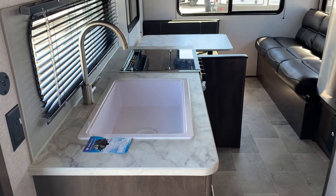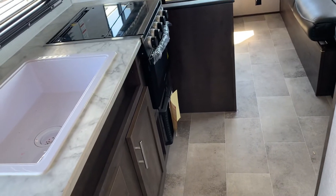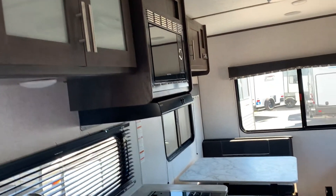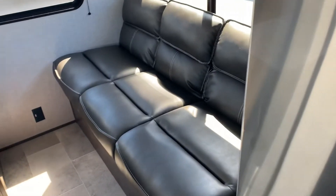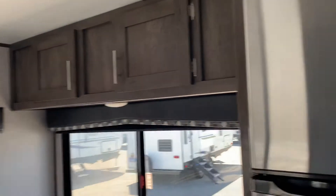Down here we have our sink, glass stove top, oven, cabinetry, cabinetry above, microwave, more storage, pantry, fridge, couch, and dinette with even more cabinets above.